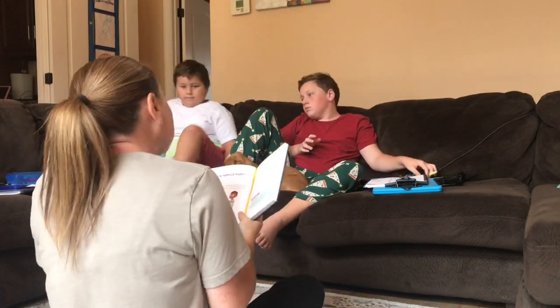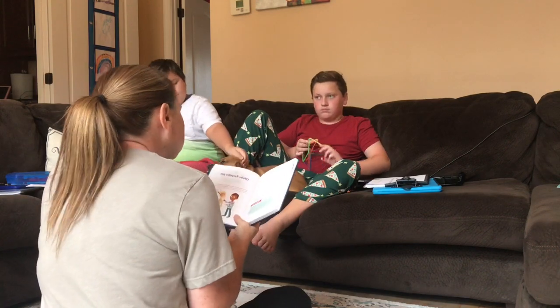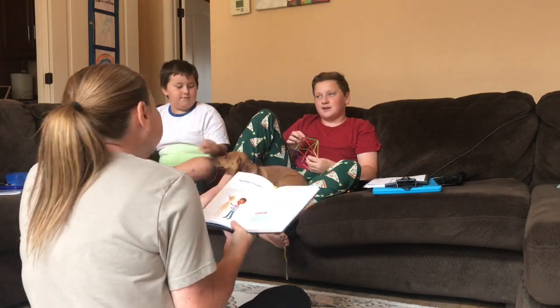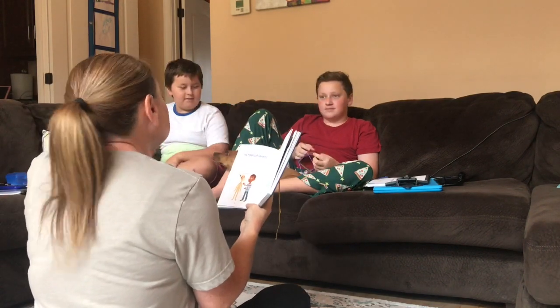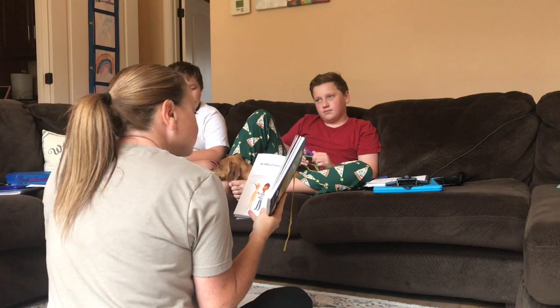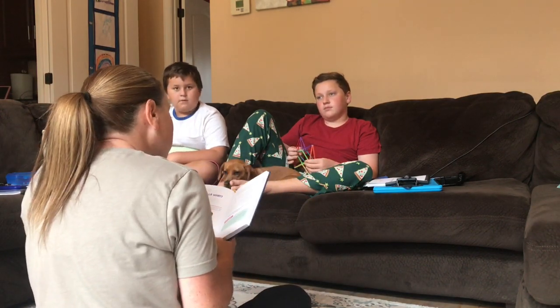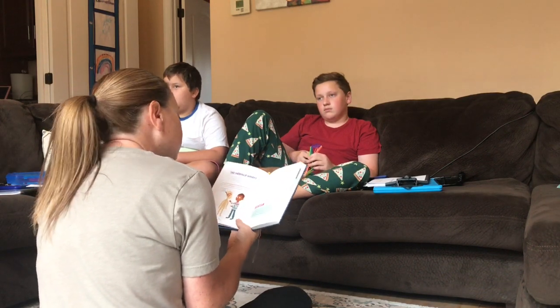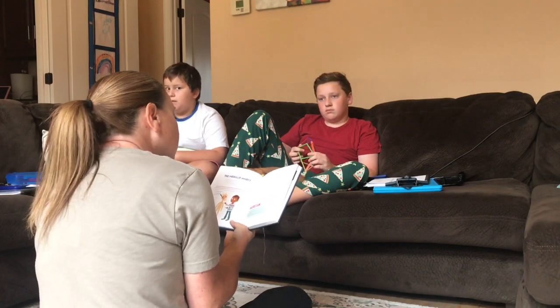Now we've moved on to where we come together. Both of the boys have done their independent work and now we've come together. If you're new here, the other little boy is my son's best friend — they've always homeschooled but he's joining us this year. This is the time we come together; their math and other independent work is done, and I'm doing our Indescribable devotion with them.